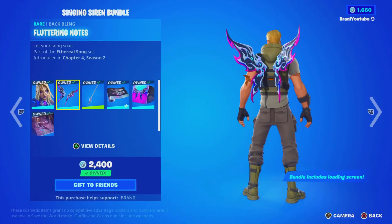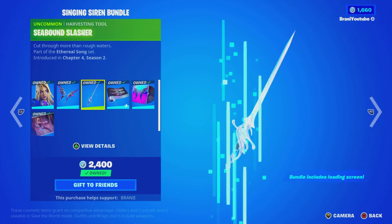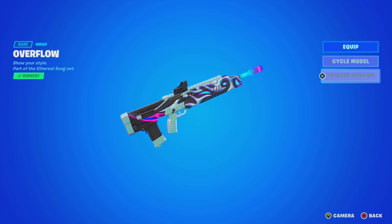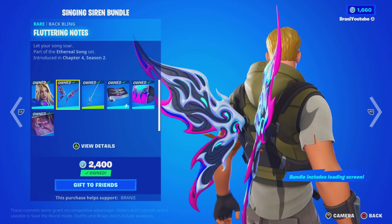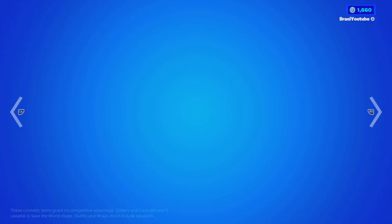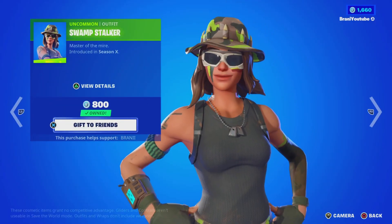This skin is back. I honestly don't remember buying it, but I believe the only reason I bought this skin bundle was because it has so many rewards in it — and it's worth it. Look at the backbling, that looks amazing. We also got the Swamp Stalker skin back, which is pretty nice.